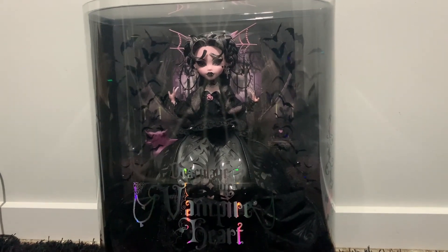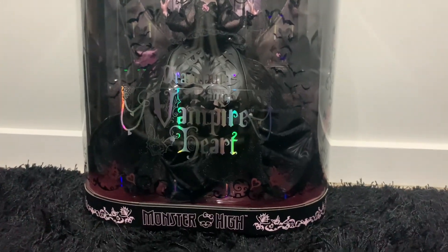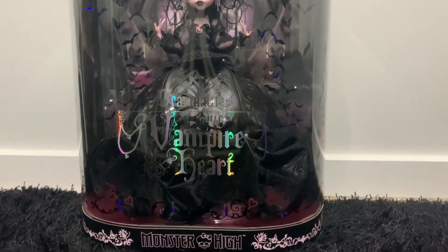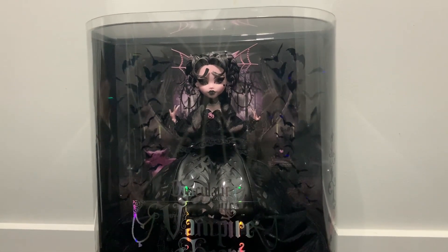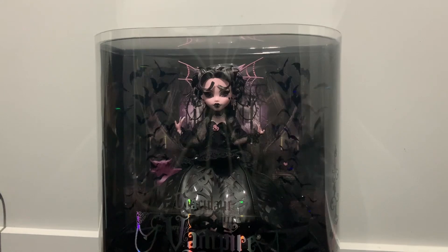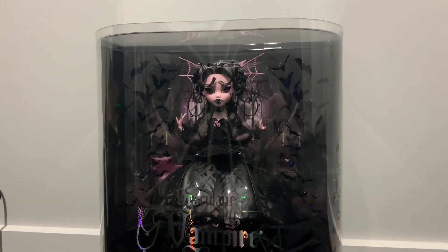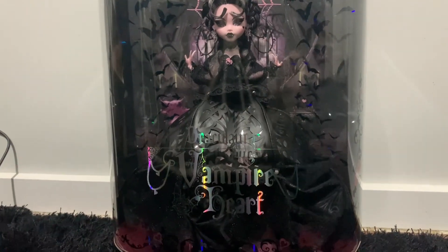And here is a quick overview of Vampire Heart Draculaura once again. I hope you have enjoyed this video and this review, and I hope to see you in another one. Thank you so much for watching — bye!